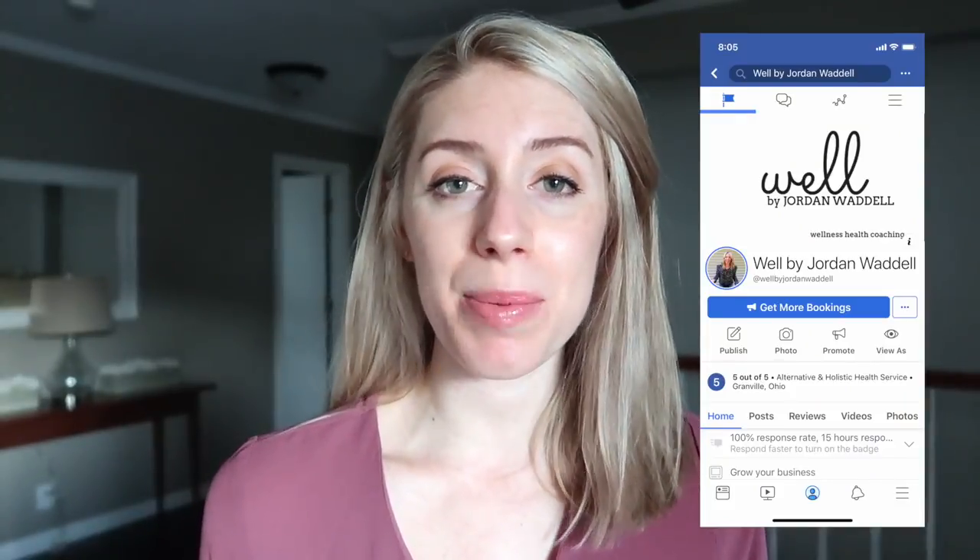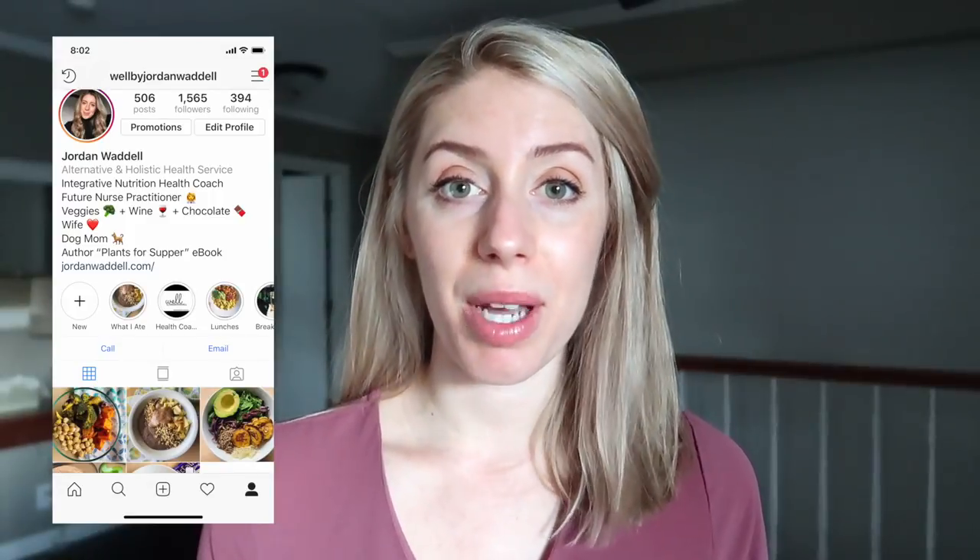You may have noticed I haven't been posting weekly — that's because I've been focused on my health coaching program called Well by Jordan Waddell. I created a Facebook page and updated my Instagram and blog with information about that. I'm having a lot of fun working with clients and have some exciting projects coming. Make sure you're following me on Instagram at Well by Jordan Waddell, where I've been posting mini vlogs and food content to my stories. Thanks so much for watching and I'll see you soon!